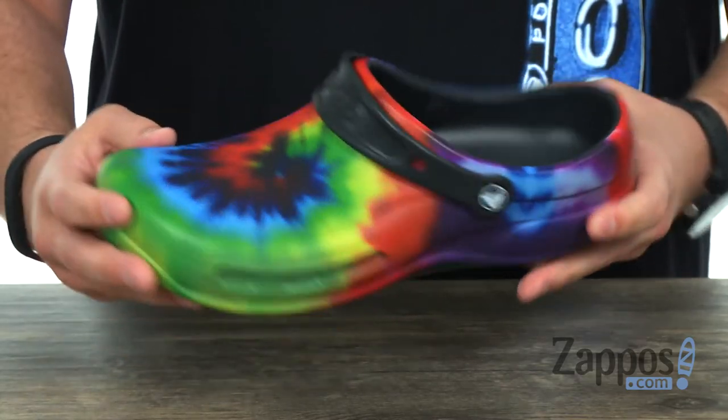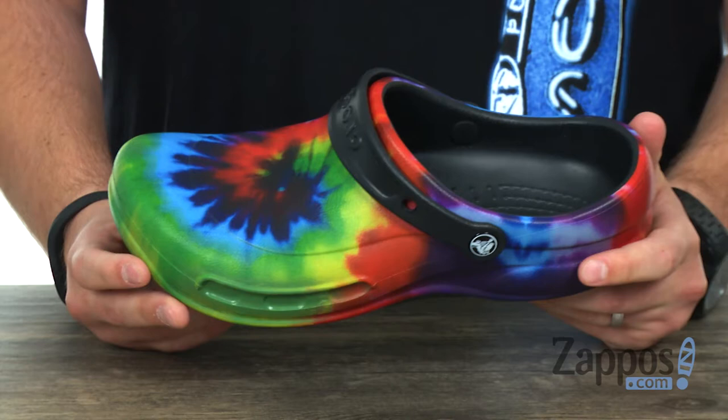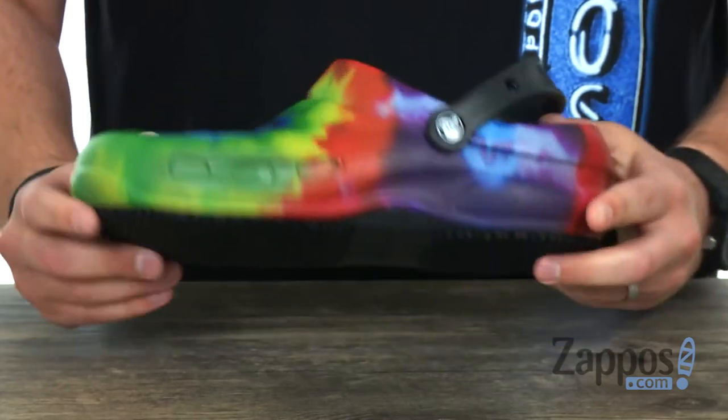You'll see there's a nice closed design up here in the front, making these ideal for work, so that no debris or outside elements will make their way to the interior and irritate your foot. You got that sturdy outsole down here with tread on it — it's really gonna help keep you steady throughout your day.